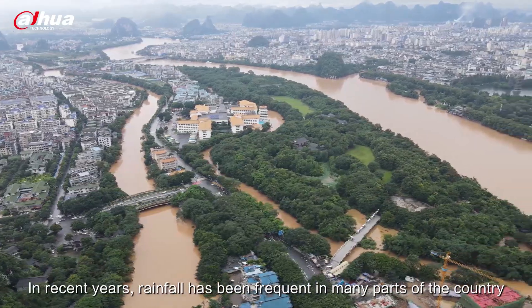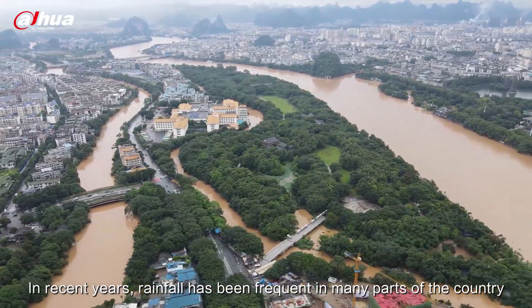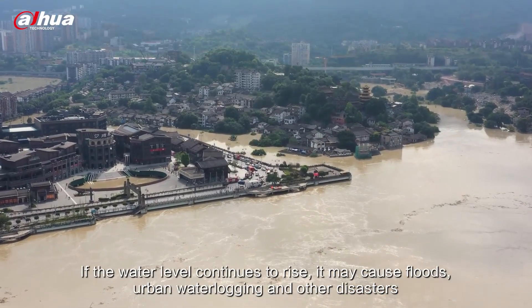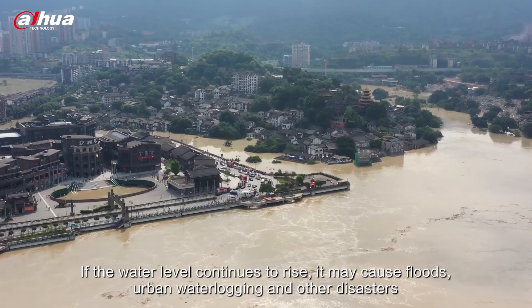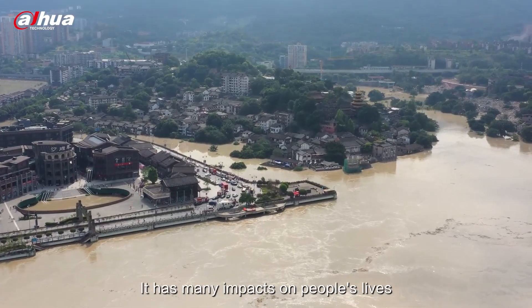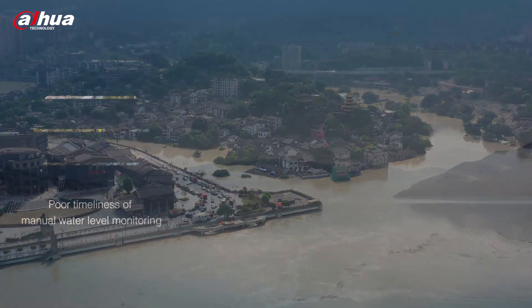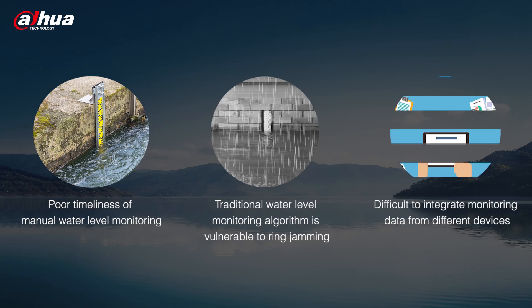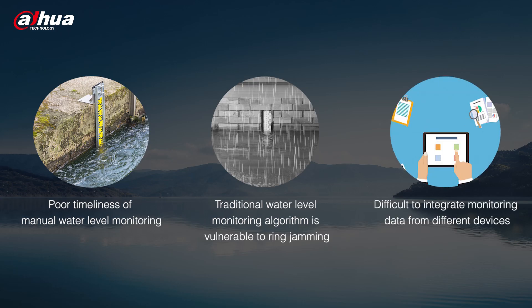In recent years, rainfall has been frequent in many parts of the country. If the water level continues to rise, it may cause floods, urban waterlogging, and other disasters, impacting people's lives. Manual water level monitoring suffers from poor timeliness, and traditional water level monitoring algorithms are vulnerable to interference, making it difficult to integrate monitoring data from different devices.